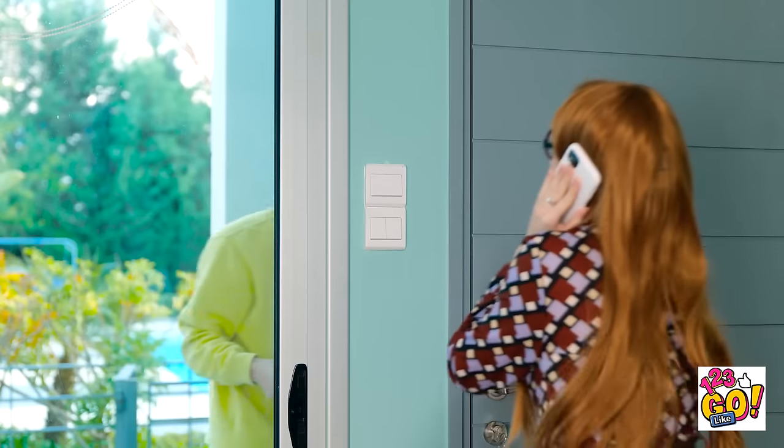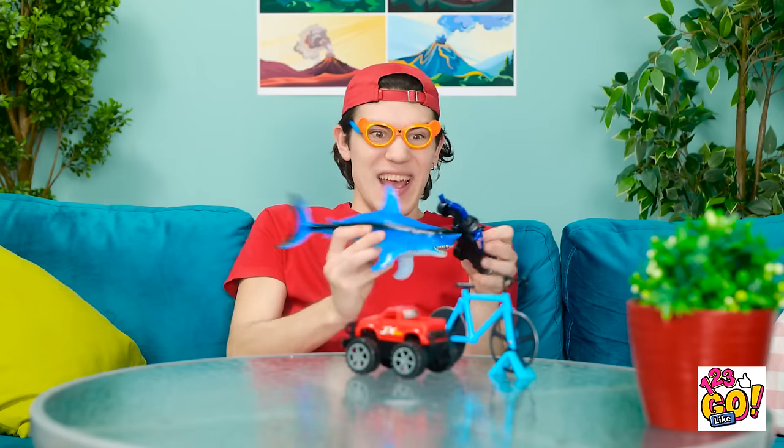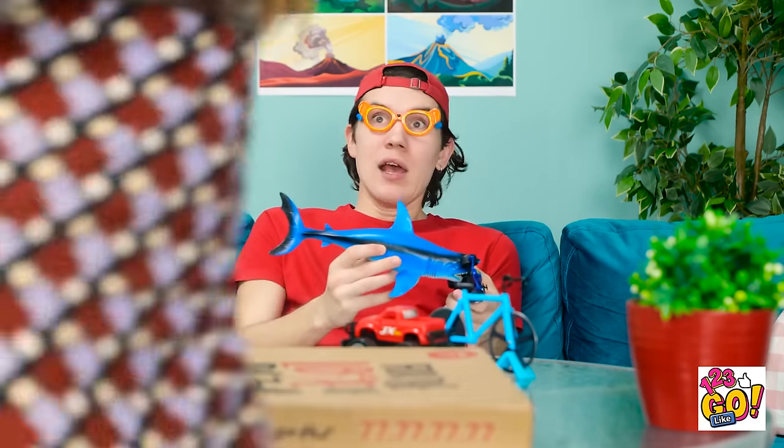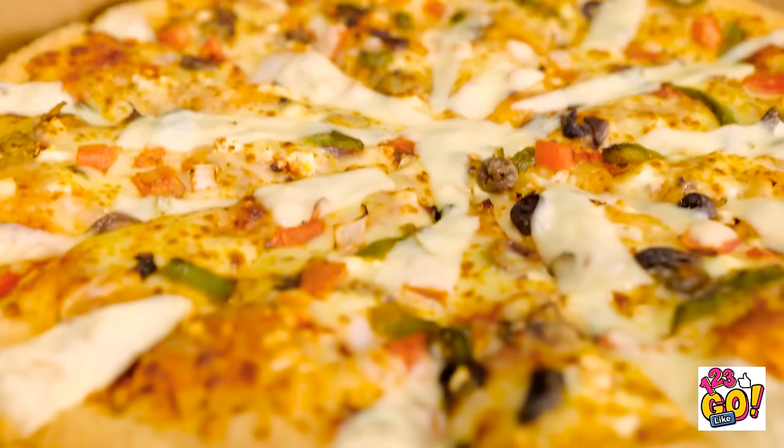Hello? Pizza delivery is here. Here's the pizza that you ordered. Have a great rest of your day. Yeah, sorry about that — I just had to answer the door. Pizza! Pizza's my favorite! It looks so good! I love pizza the most!